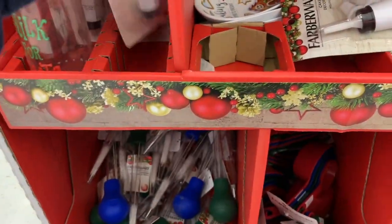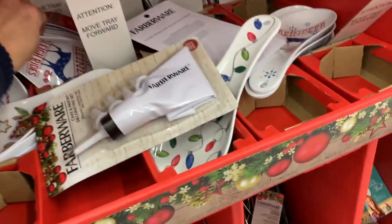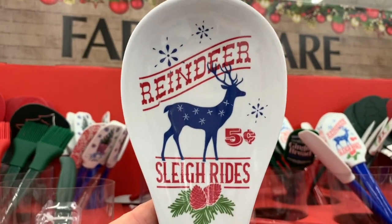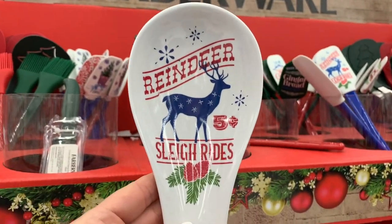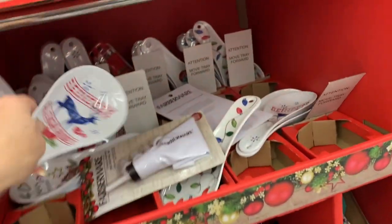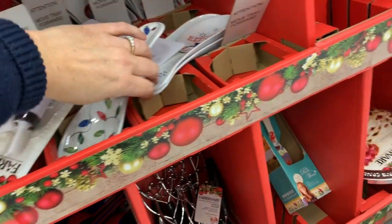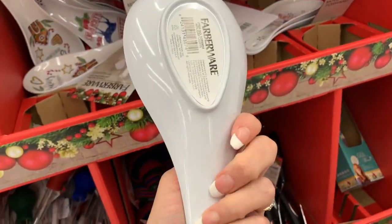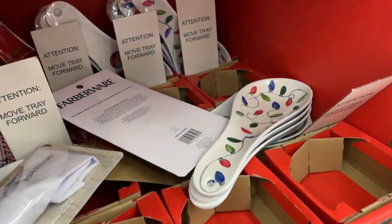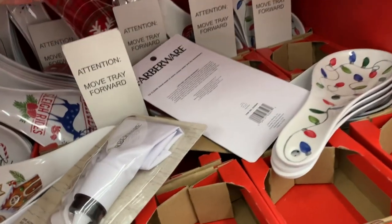We have a flavor injector, little spoon rests. I want to see this little deer one because I think it is so, so cute. Look at that, you guys — Reindeer Sleigh Rides, five cents. So cute. I want a reindeer sleigh ride. These feel like melamine. I love the reindeer sleigh ride — the best so far.